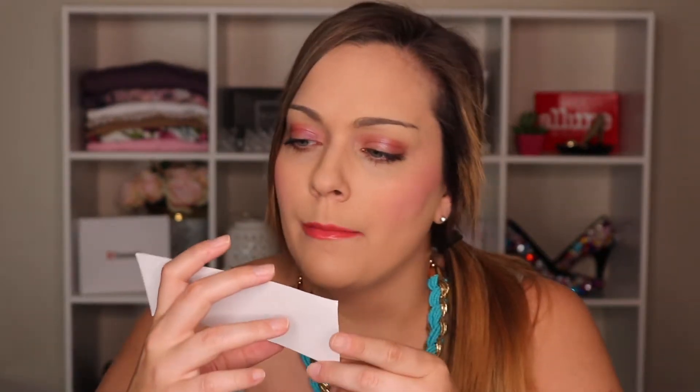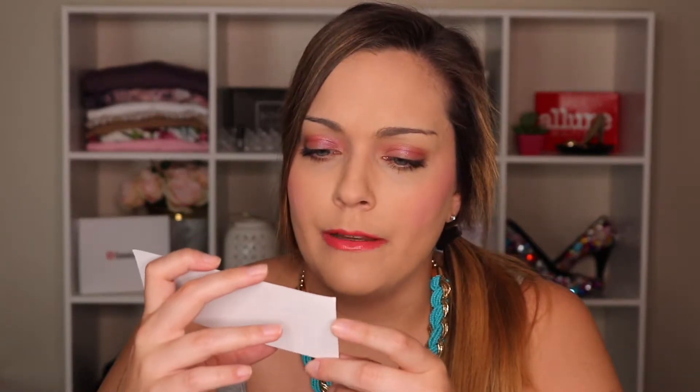There's also a coupon inside — a dollar off St. Ives facial care, which is cool if you like that St. Ives mask. And there's a little card that describes all the masks included in the box.